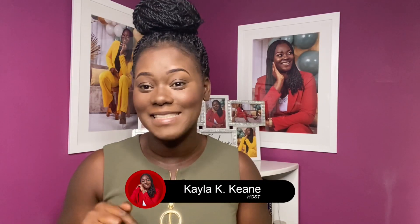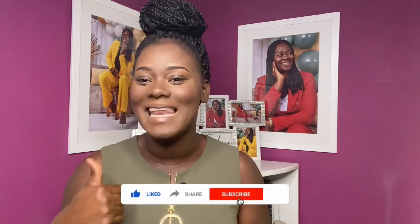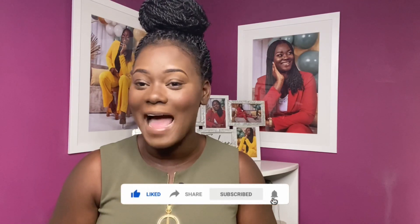Hello future millionaires and welcome back to my channel. I am Kayla K. Keene and in this video I'll be showing you six amazing properties for sale here in Jamaica. If you are new to my channel it focuses on finance and real estate so if you are interested in those topics please feel free to hit the subscribe button. If you are already subscribed but have not hit the bell, please do so you will not miss a notification whenever I upload a new video. Remember to like the video, leave a comment and keep watching.